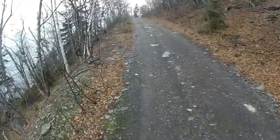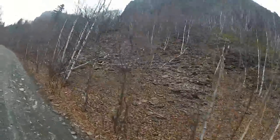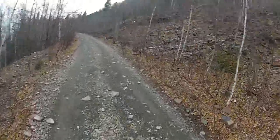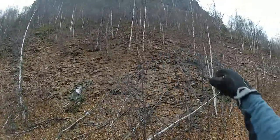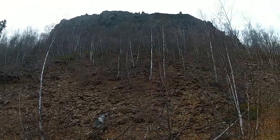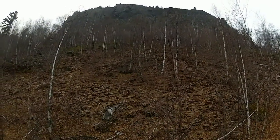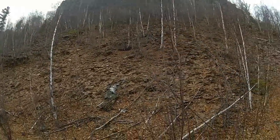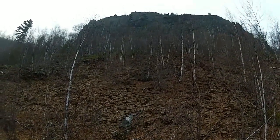Beautiful spot. Wow, that's really cool. This whole face here is just bits and shards of shale that slowly fall on their way down. I wonder if you could ride down that — you could probably ski or snowboard down it because you'd just come down on a sheet of rock sliding down with you.